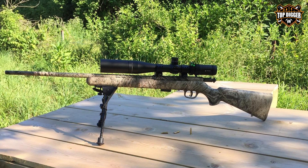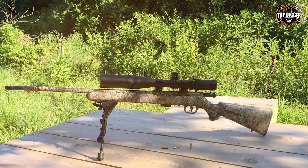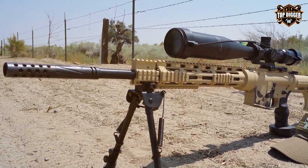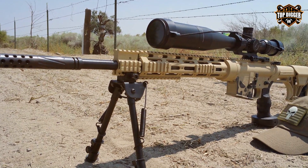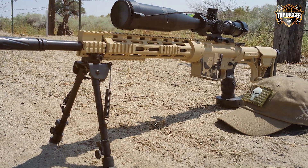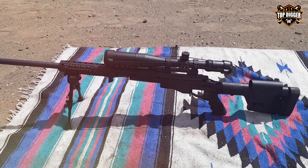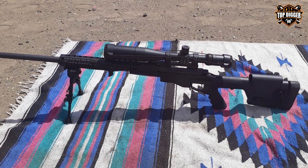The turrets are crisp and tactile, making on-the-fly adjustments a breeze. Constructed from a single piece of aircraft-grade aluminum, the Viper HS-T is shockproof, waterproof, and fog-proof, ensuring it can handle any environment. The XR fully multi-coated lenses provide excellent light transmission and anti-reflective properties.